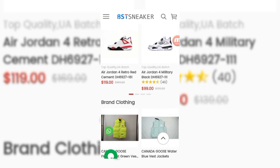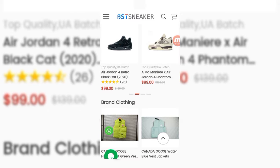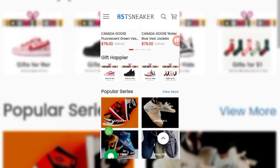Recommended shoes include the Air Jordan 4 Retro Red Simit for just $119, with an original price of $169. Also available: Military Black Retro Black Cat Air Jordan 4, Pantone, and Travis Scott Air Jordan 1 Low Reverse. Brand clothing like Canada Goose is also available — one style for only $79, and the Canada Goose Water Blue Vest Jacket for $79.